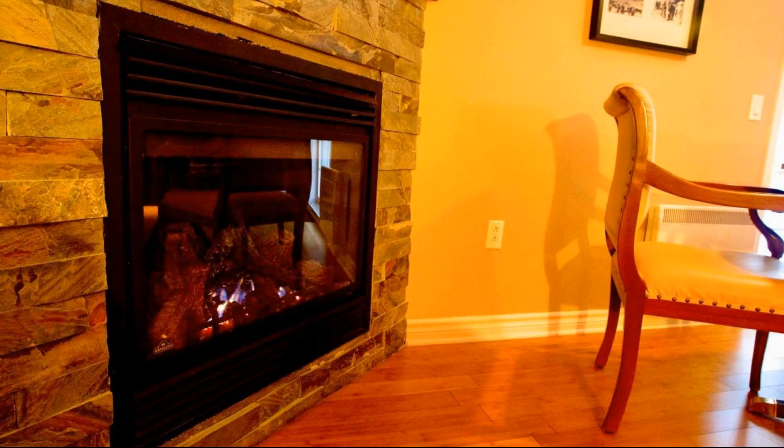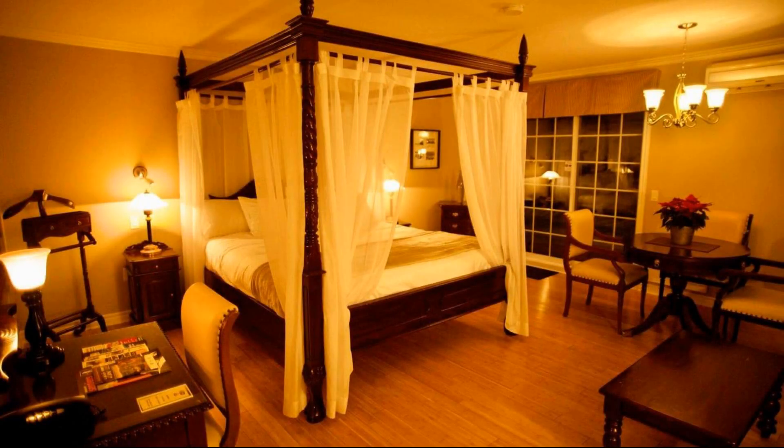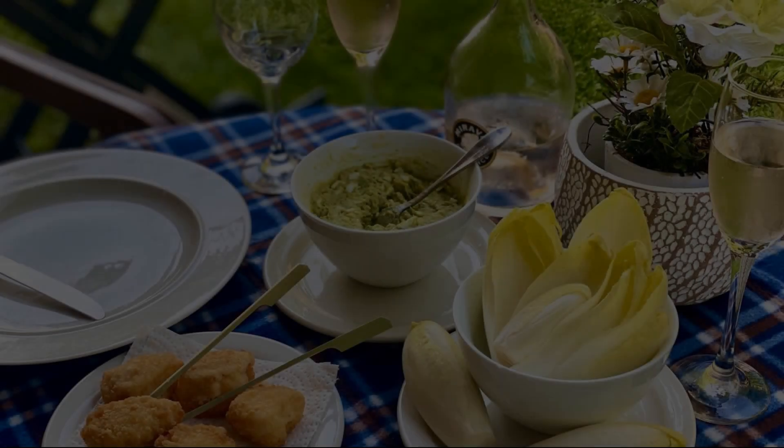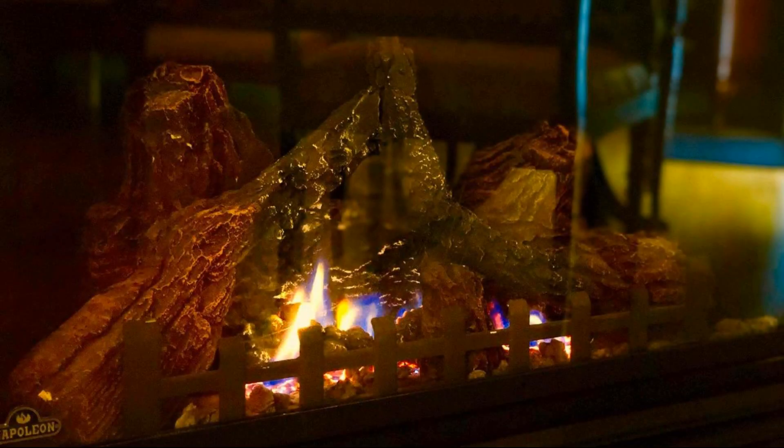For booking or to get more details about this property, please go to the link in the description. If you have any problem booking a room in this property, then you can drop a comment and we will help you.